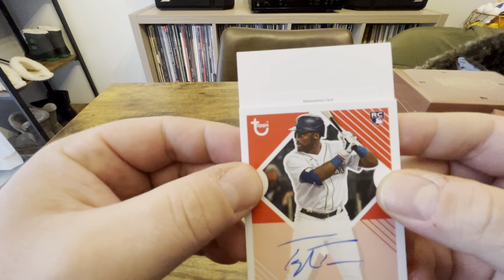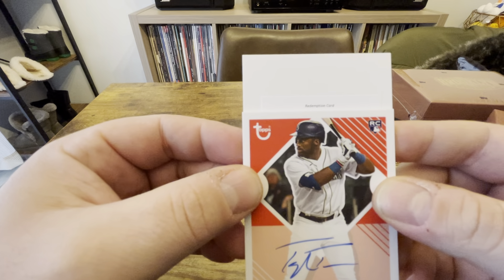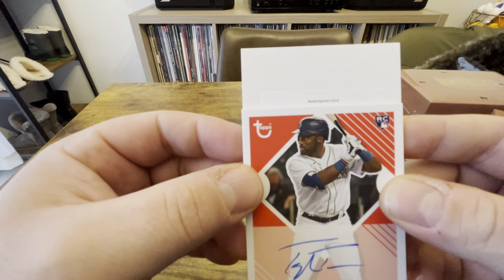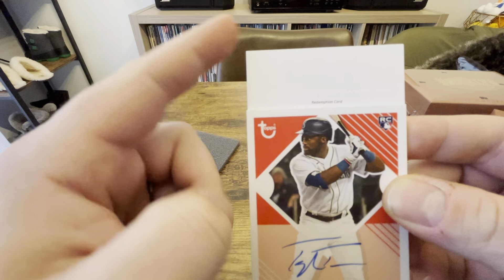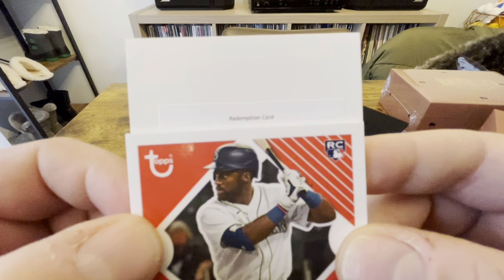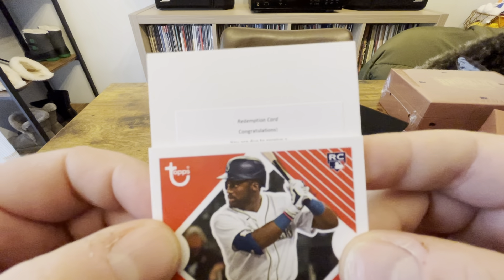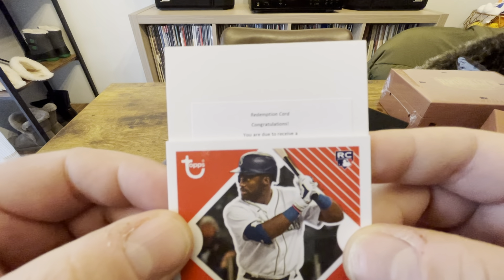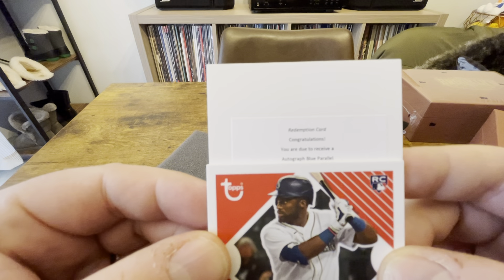It looks like I have a redemption on the back. It's not a normal Topps redemption — it's like a sticker redemption, which might mean it's something pretty cool. I've been watching some videos and I know Kalanick and Tristan McKenzie are redemptions, but they're like the normal Topps redemptions, not like these last-second sticker redemptions. So I'm not really sure what I got — I'm pretty excited though.